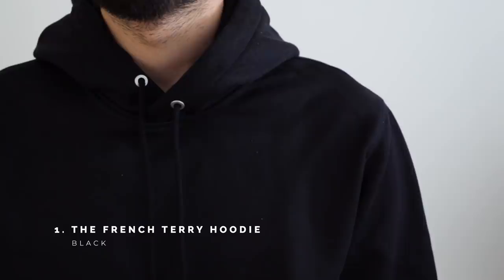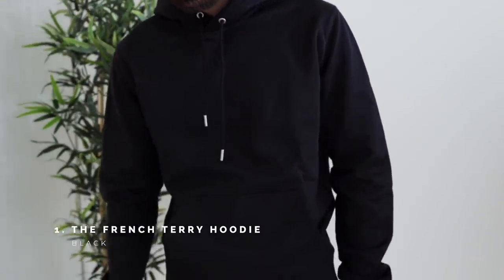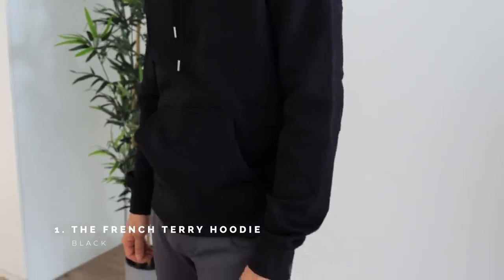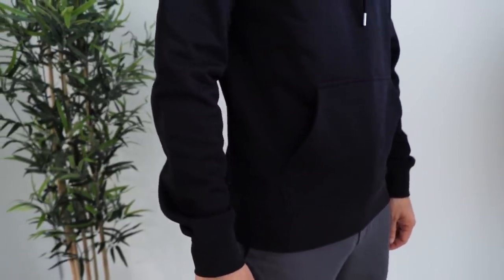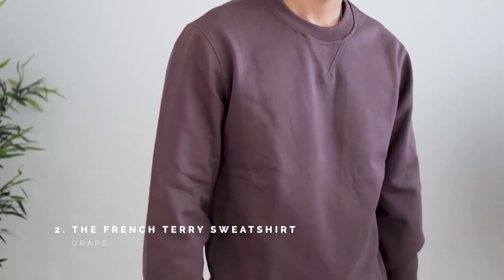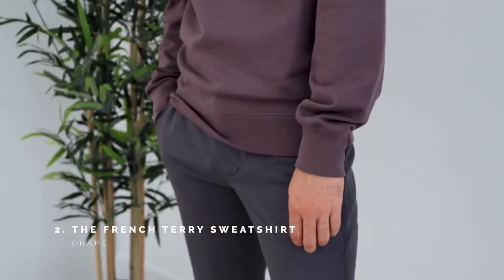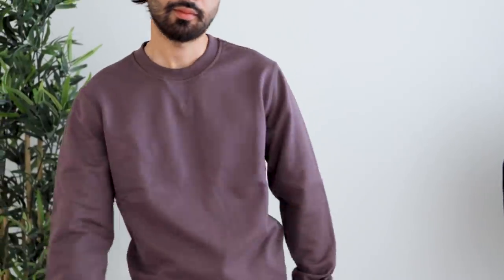A modern-day classic: the hoodie is made in super soft and durable French terry cotton. It's available in a wide array of colors, but I went with black. A staple sweatshirt with classic detailing, this crewneck sweatshirt is made in durable tightly spun French terry cotton that will soften with wear.